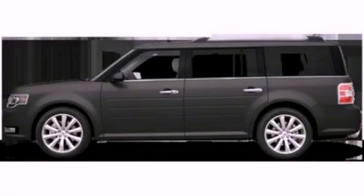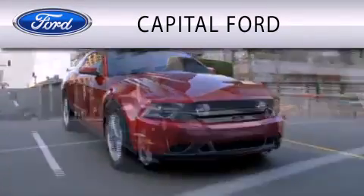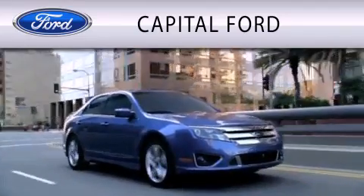Please call us today for more information on this great vehicle. Capital Ford is dedicated to doing everything possible to ensure that the experience you have selecting your vehicle is as pleasant as possible.